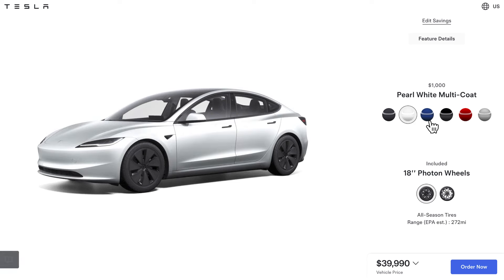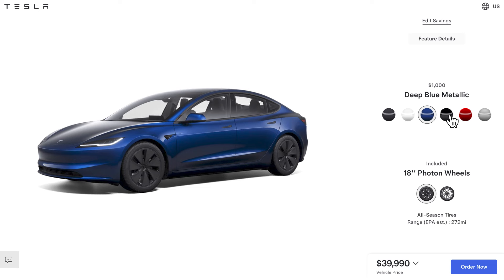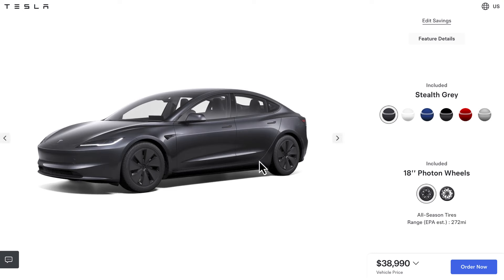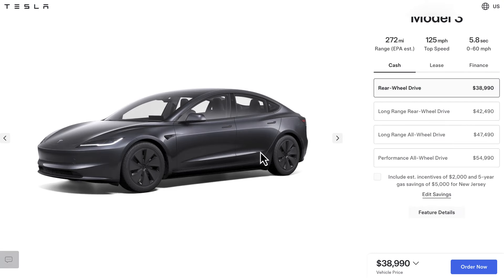For $1,000 more you get the white, $1,000 more for the Deep Blue Metallic, $1,500 for the black — which used to be the default when Tesla first started — and then $2,000 for the Ultra Red and the Stealth Gray. So let's go back to the Stealth Gray.